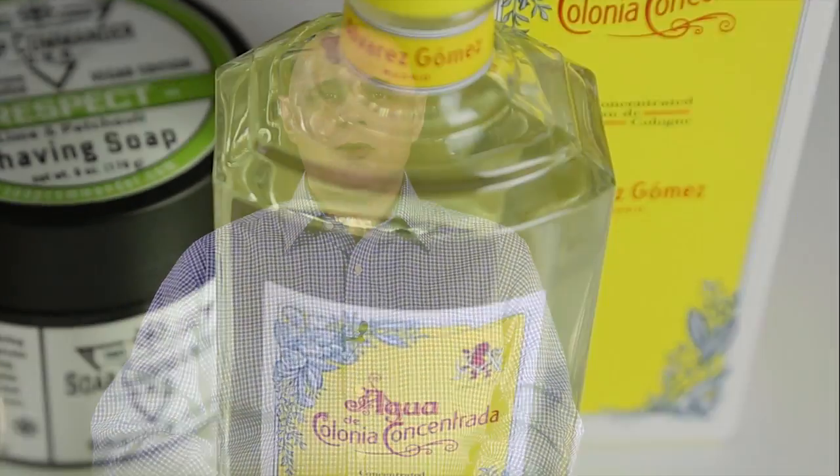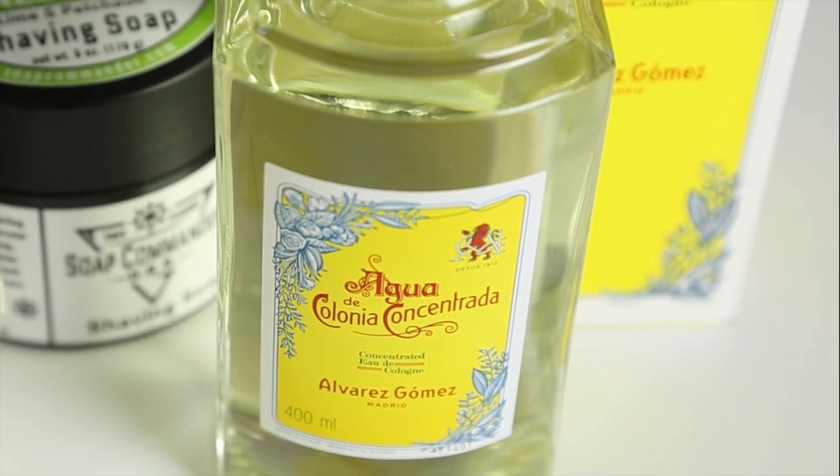Next is Soap Commander's Respect. With this, I match Acqua de Colonia Concentrada by Alfarez Gomez, which is made in Spain. This fragrance features lavender, bergamot, geranium and lemon. But don't fear the flower, gentlemen — it soon withers away to leave a wonderful waft of citrusy goodness. The other soap I would match this with would be Geo F. Trumper's Limes.